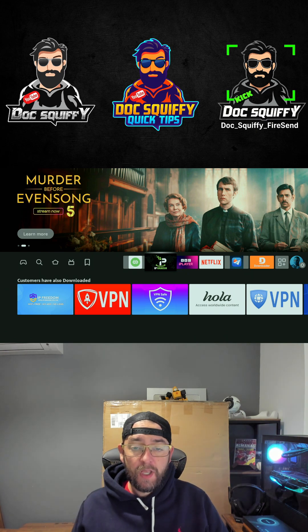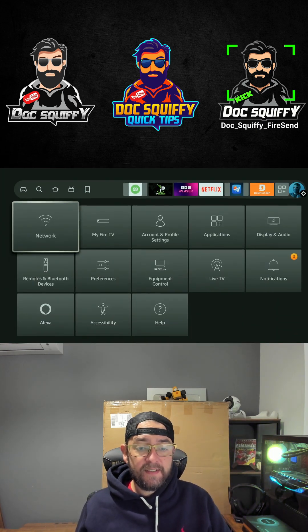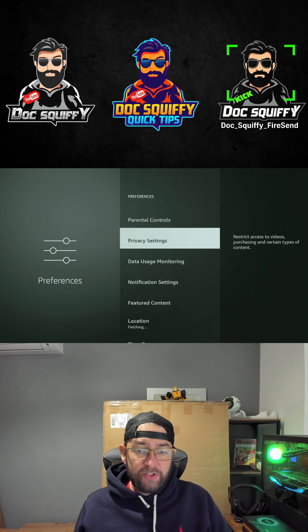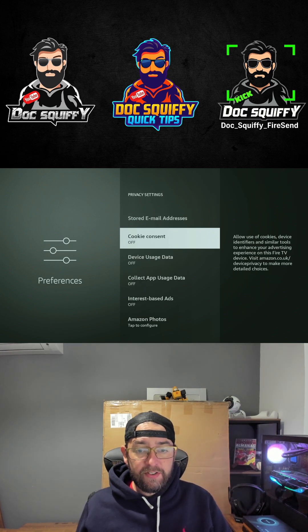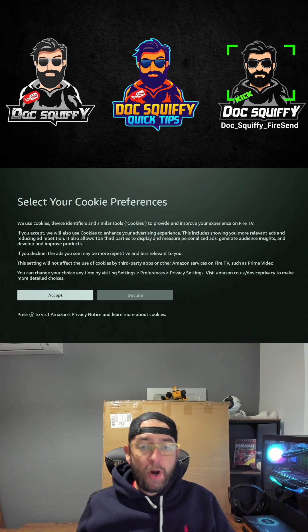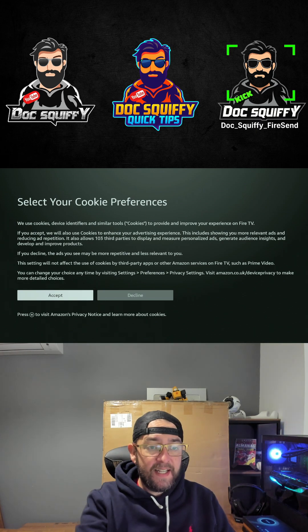On Fire Sticks — specifically Fire TV devices — get to your Settings, then Preferences, and in here go straight to Privacy Settings. What you want to do in here is straight away turn off Cookie Consent, because Cookie Consent allows 103 third parties to display and measure personalized ads.